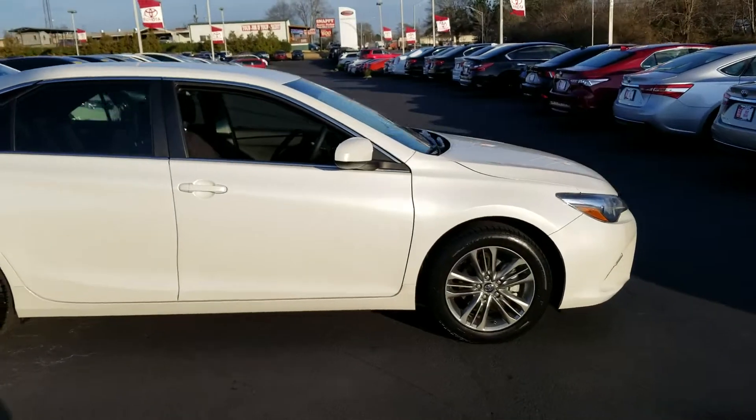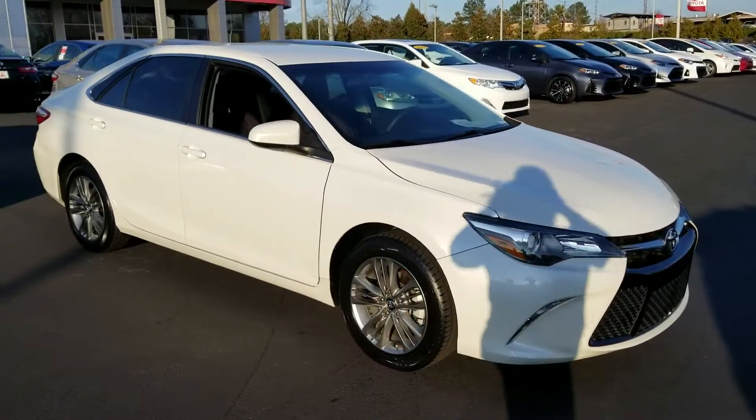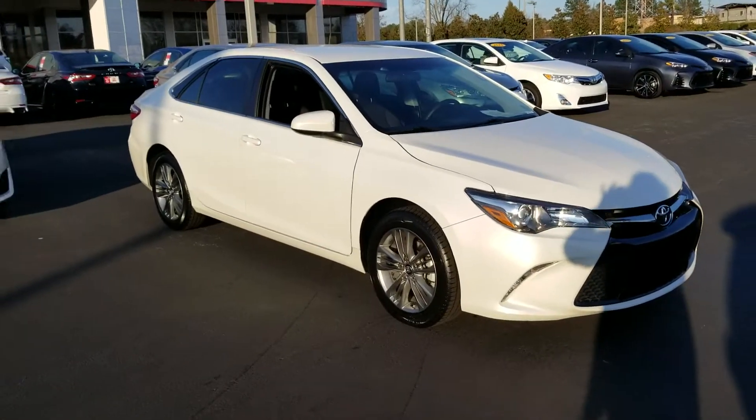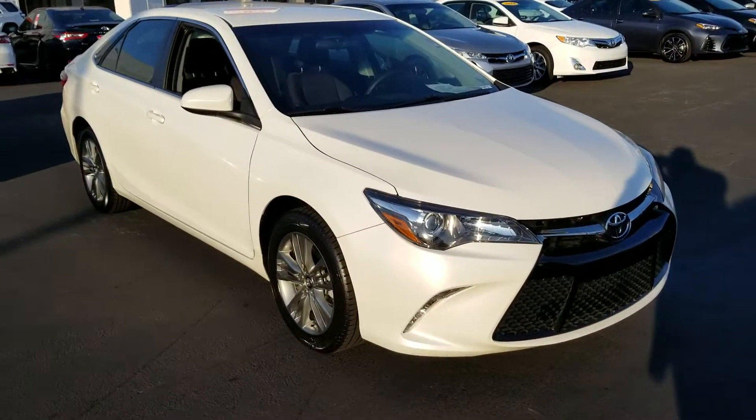My name is Heather, and I would love to earn your business on this car. Give me a call: 706-882-2963 or my cell, 706-443-6634. With that sign hitting it, isn't it gorgeous? Give me a call. Thanks.